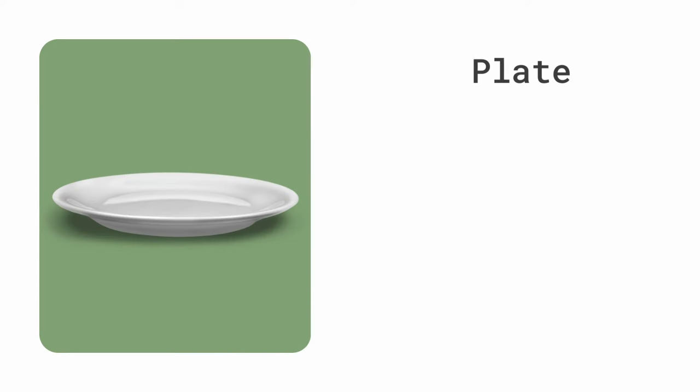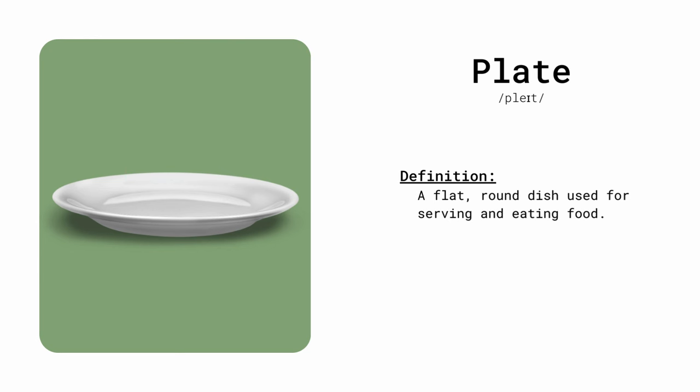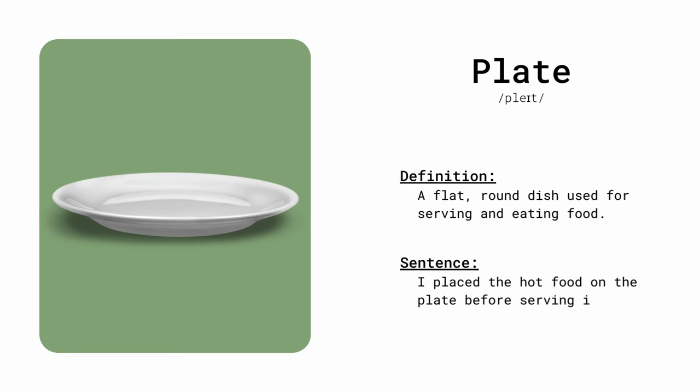Plate. A flat, round dish used for serving and eating food. I place the hot food on the plate before serving it.